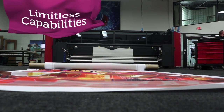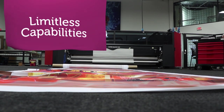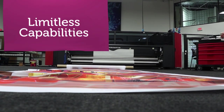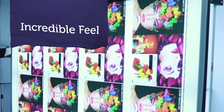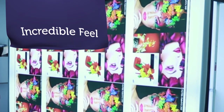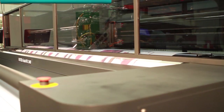Your capabilities are limitless — produce colorful flags, eye-popping banners, dazzling backlit displays, and other high-end display graphics. Customers keep coming back for more as you create soft signs and fabric displays that retain the drape and softness they prefer.